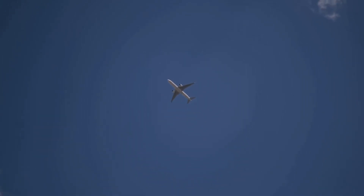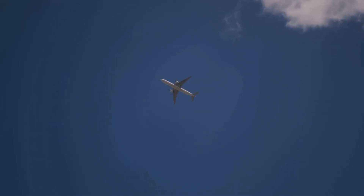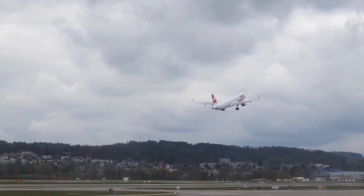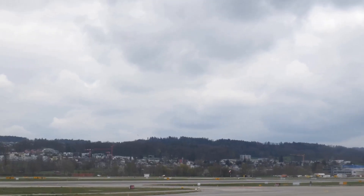Have you ever looked up at a giant airplane in the sky and wondered how does that thing stay up there? It's a marvel of modern engineering and science — it seems impossible. After all, airplanes are big and heavy, unlike birds with their flapping wings. Yet they manage to soar gracefully through the skies, covering vast distances in a matter of hours.